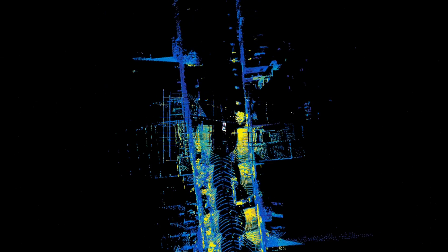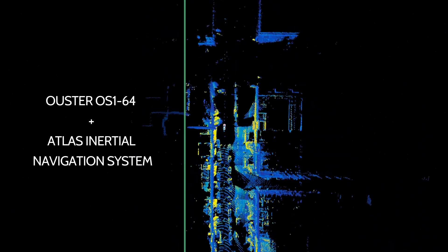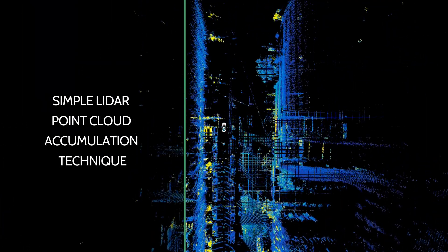What we're seeing is a LiDAR point cloud provided by an Alster OS164 coupled with Atlas, PointOne's flagship inertial navigation system. This is an example showcasing the accuracy of our system using only a simple point cloud accumulation technique.